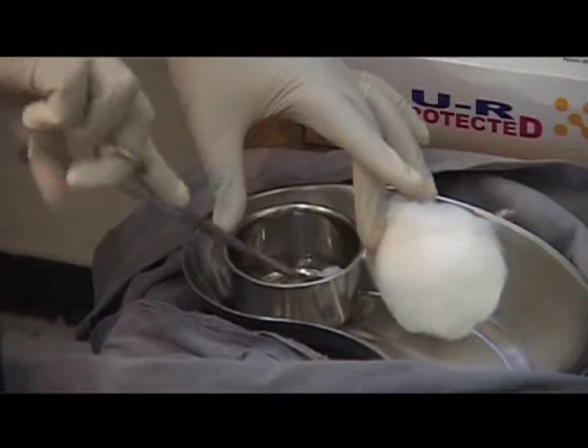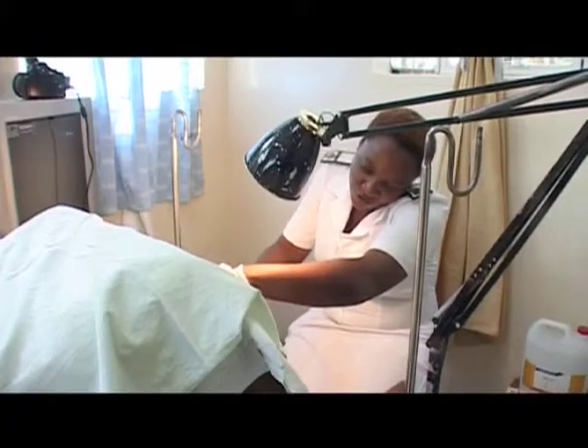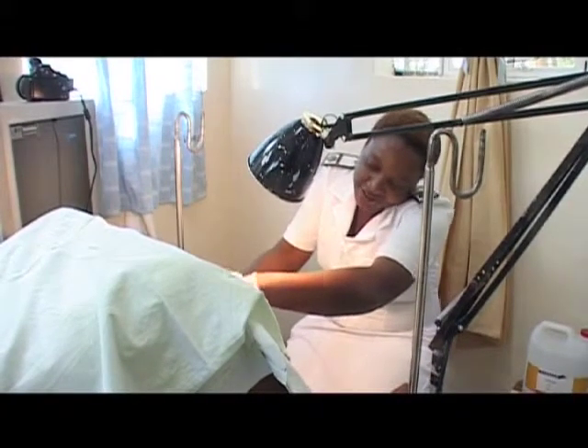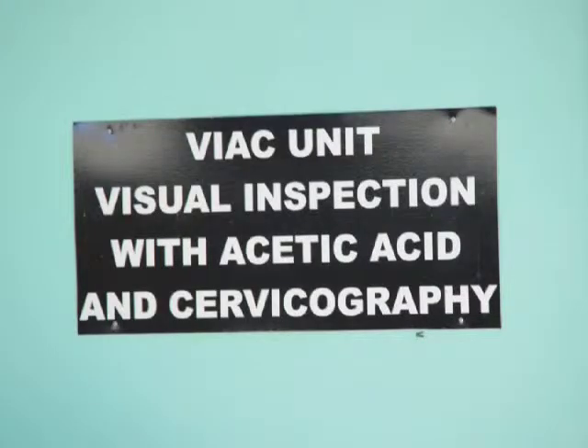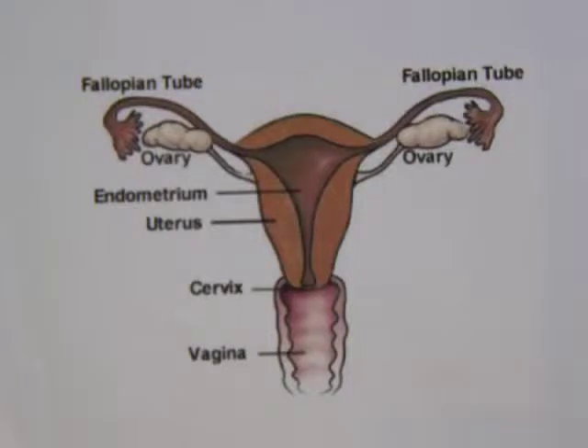VIAC has made screening for cervical cancer faster and widely accessible to women in both urban and rural settings. VIAC involves examining the opening of the womb, or the cervix, for changes that might lead to cancer.